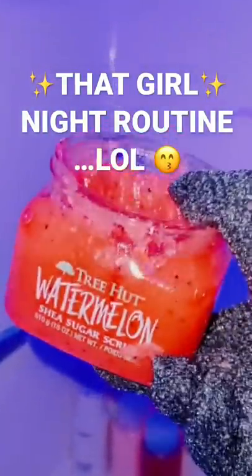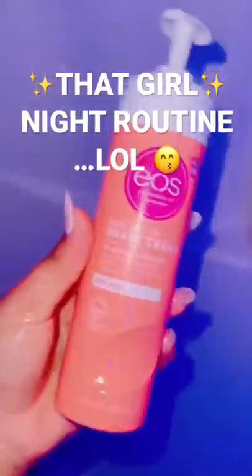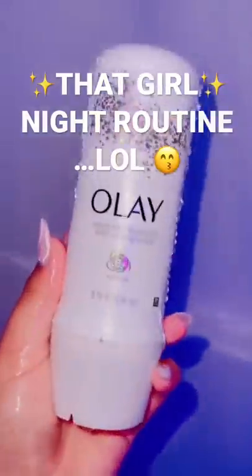Now I'm gonna exfoliate — this stuff is so good, I feel like it works better when you use the glove. Time to shave. This is the best for getting dead skin off your feet. Body conditioner.